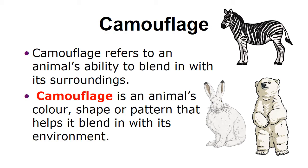The second adaptation is camouflage. Camouflage refers to an animal's ability to blend in with its surroundings. Camouflage is an animal's color, shape, or pattern that helps it blend in with its environment.